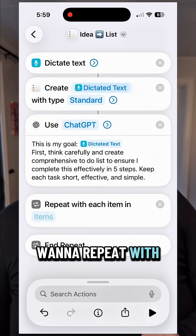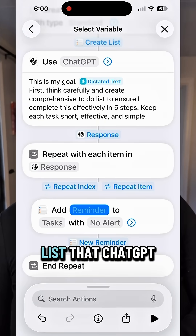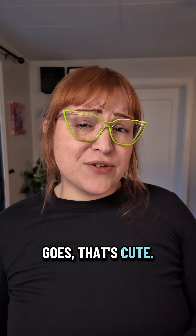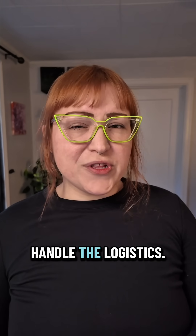Step four: we want to repeat with each. Add an action to create a reminder for each item in the list that ChatGPT wrote for you. Now I can say I want to launch a YouTube channel, and my phone goes, that's cute — first, you need to do these five things. This is how you set the vision and let your AI assistant handle the logistics.